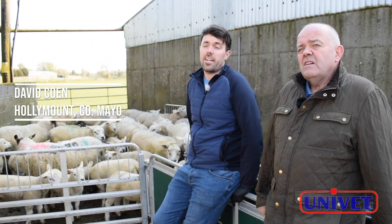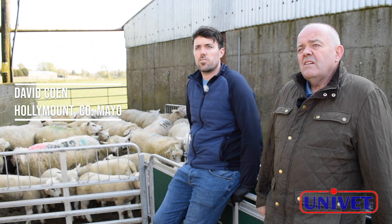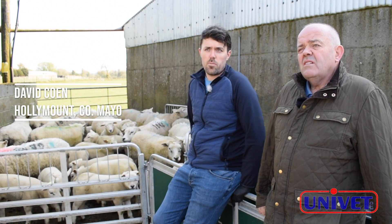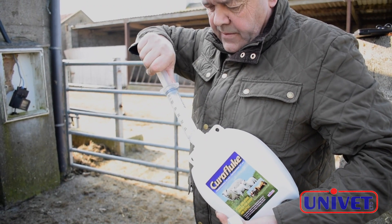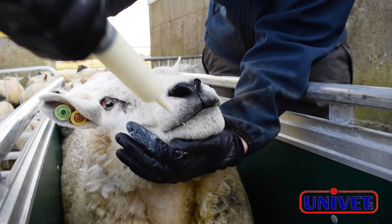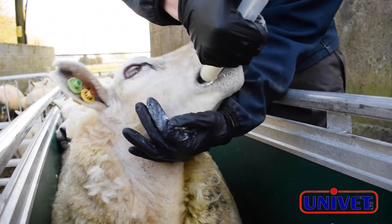Fluke and worms can be a problem in any sheep flock we see around the country. We have a good bit of wetland here in different places and we find that Pure Fluke that we use from Univet makes a big difference for covering both mature and immature fluke as well as the worm dose.